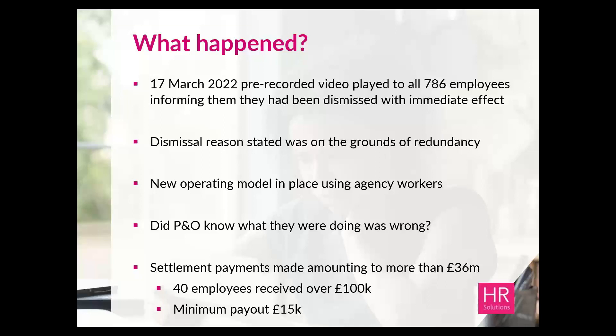This communication was completely out of the blue — nobody had any prior notice. The CEO went on to say there had been challenging financial losses over the two previous years and that a new operating model would be in place. There was no mention of 'proposed' — it literally stated the fact. That new operating model would rely on the use of a third party providing agency workers. Clearly, it caused outrage across the UK — parliament, MPs, lawyers, employees, family members — everybody came out in uproar about the handling of it.